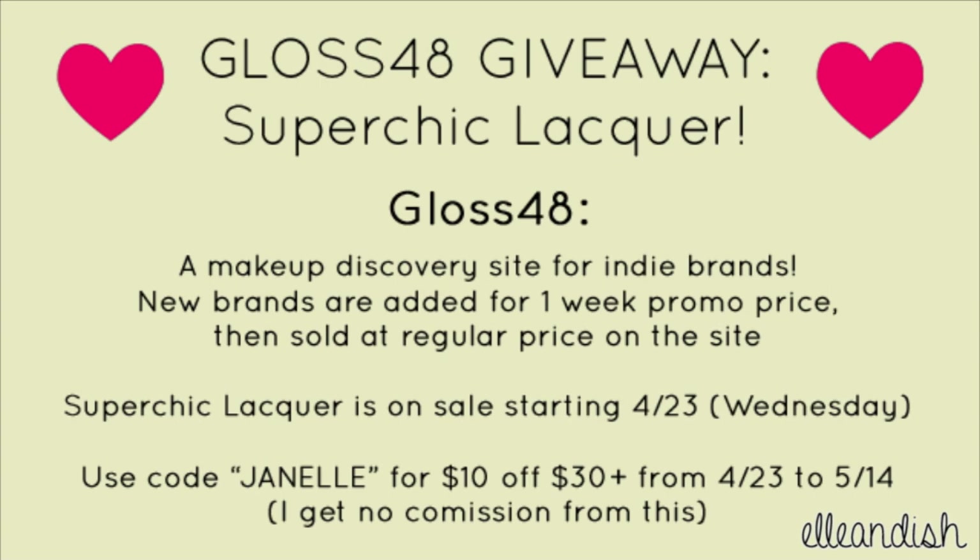Now onto the Gloss48 giveaway. This giveaway is for the indie nail polish line Super Chic Lacquer, sent to me by Gloss48 — a makeup discovery site that sells indie and niche makeup brands. New brands are introduced for one week on sale and then brought down to regular retail price on their site. The Super Chic Lacquer duos will be on sale starting on Gloss48 on April 23rd, and you can use code JANELLE for $10 off $30 or more from April 23rd to May 14th.